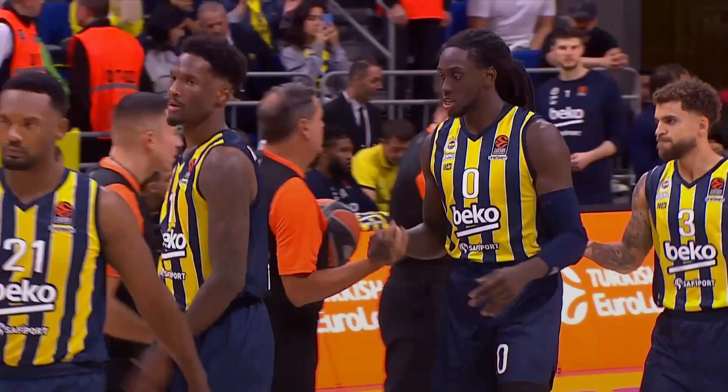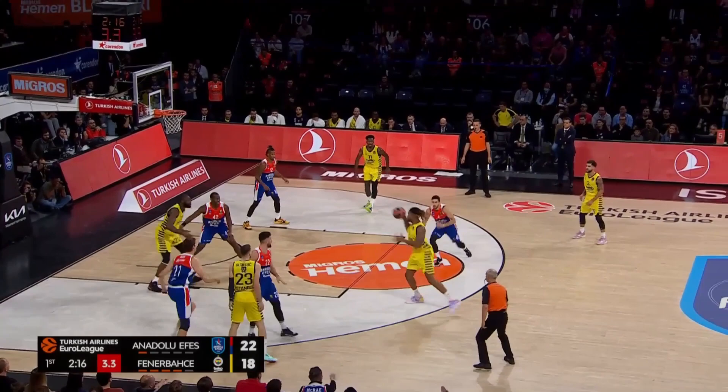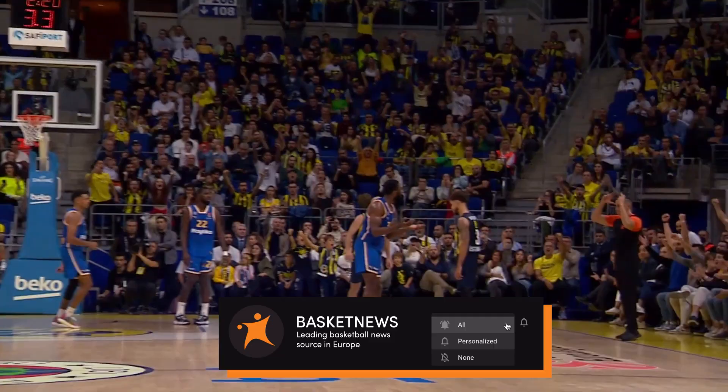It is early, but the sky seems bright for Fenerbahce again. After a year of missing the playoffs, Dimitris Itoudis' reign has started with a bang and his influence on their playing style is clear. But will their defense sustain such a high level throughout the season? Can their offense improve or was the hot start a fluke? Share your opinions in the comment section below, don't forget to like this video, and I'll see you in the next one.